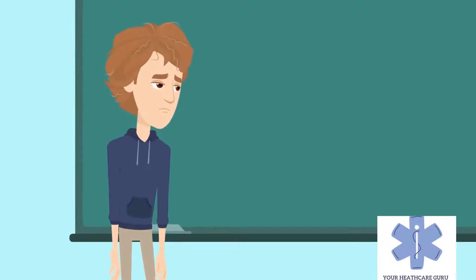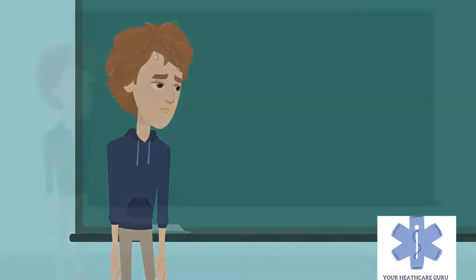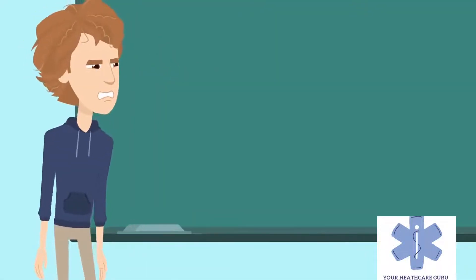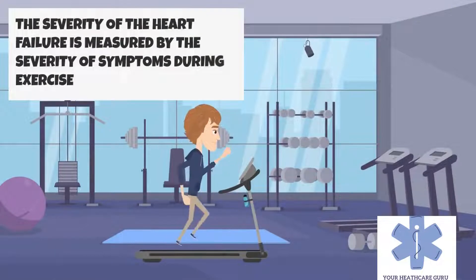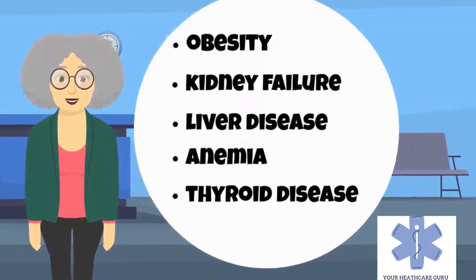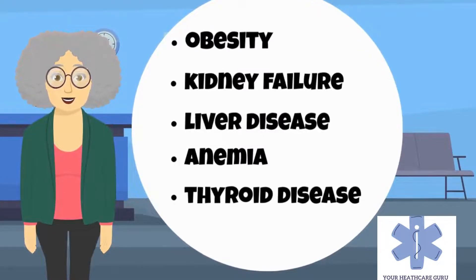Chest pain, including angina, is not usually caused by heart failure, but may occur if heart failure was caused by a heart attack. The severity of heart failure is measured by the severity of symptoms during exercise. Other conditions that may have symptoms similar to heart failure include obesity, kidney failure, liver disease, anemia, and thyroid disease.